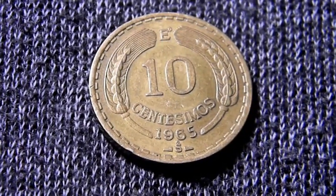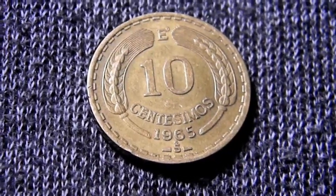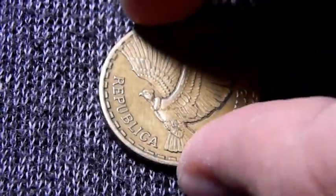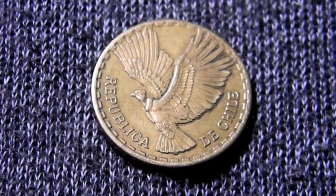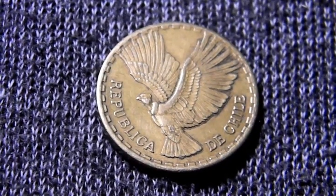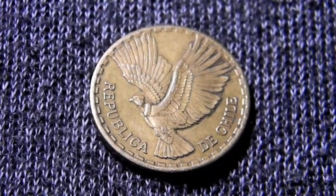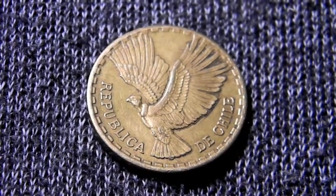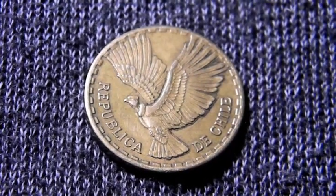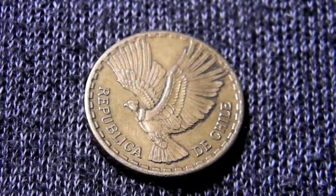Continuando con los detalles de la moneda, podemos comentar que el ave que está aquí — normalmente estamos acostumbrados a ver águilas en las monedas — en este caso es un cóndor, que es el ave más grande que puede volar. Y la encontraremos en las montañas de los Andes y en algunas partes de las costas del Pacífico.